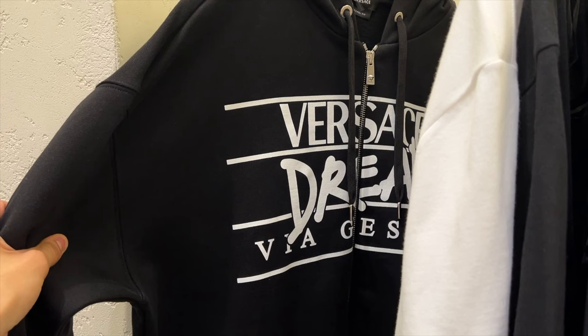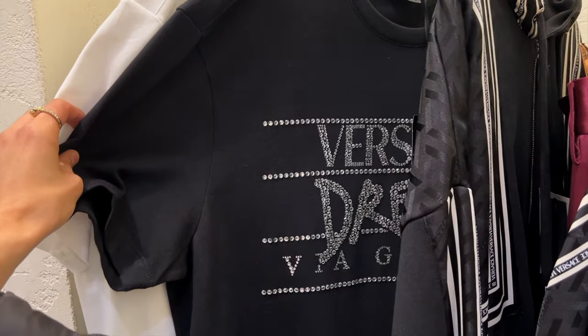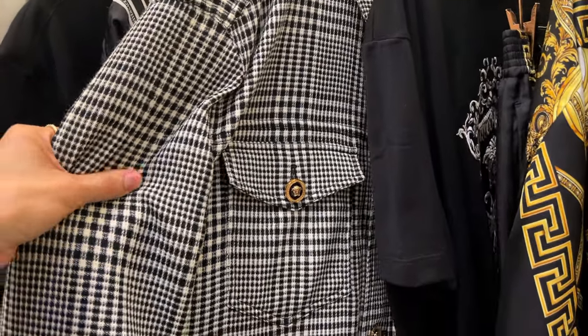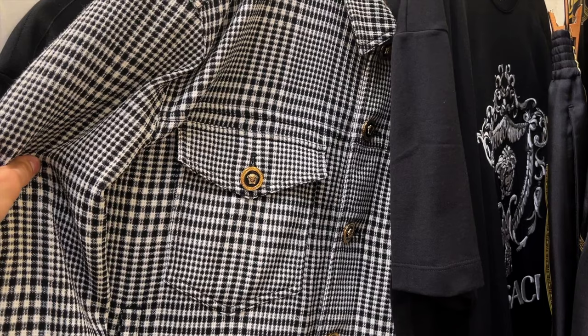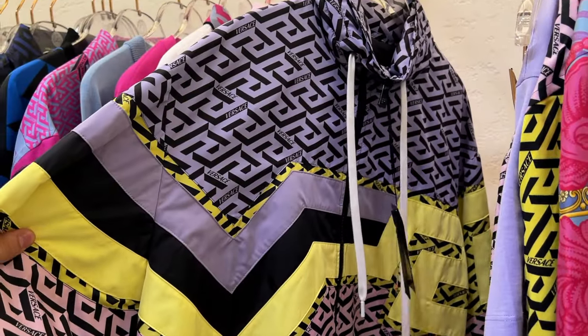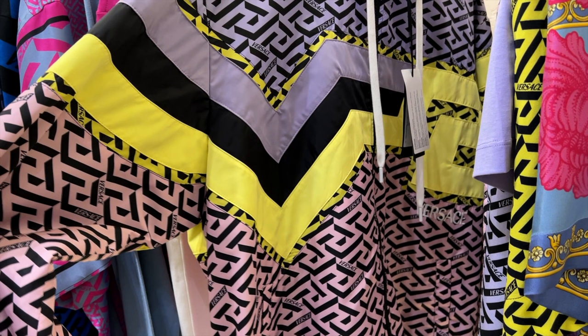Here we have the Versace Dream hoodie — really cute, but I have so many things just like it. They do have it in a crystal version as well, which I like more. This jacket I really wish I had tried on — it's so cute, kind of like a puffer but made out of fabric. I love this silk short in blue. This nylon jacket is so cute — I love the colors on it, but it's not something I'd wear forever.